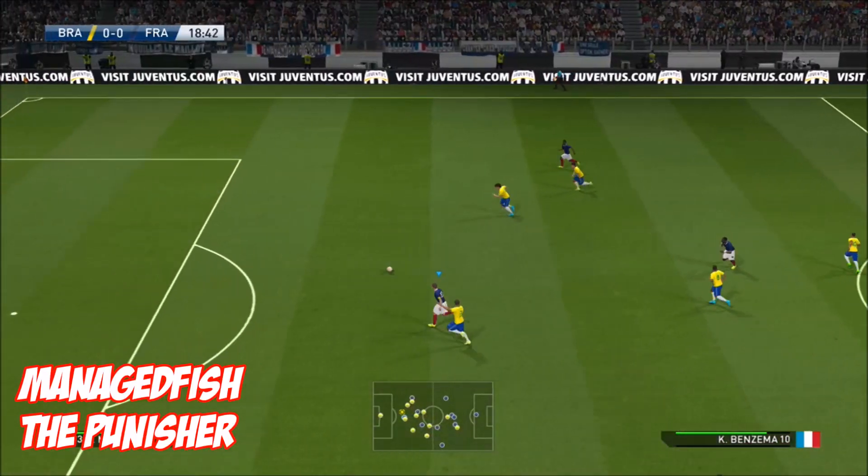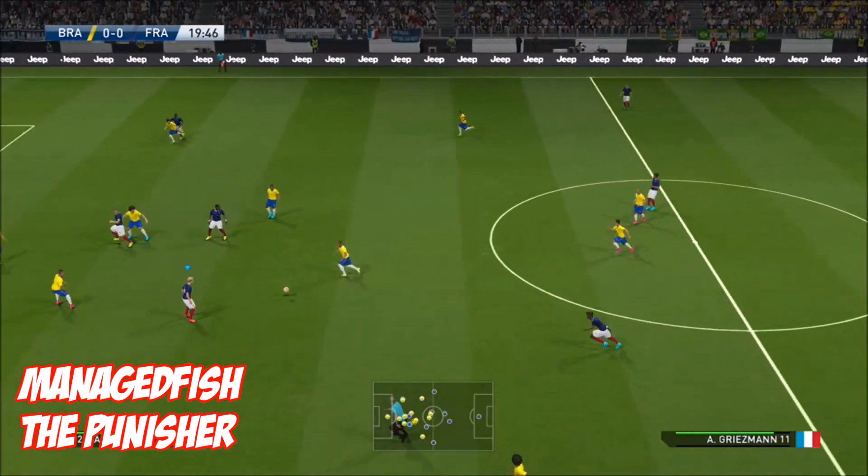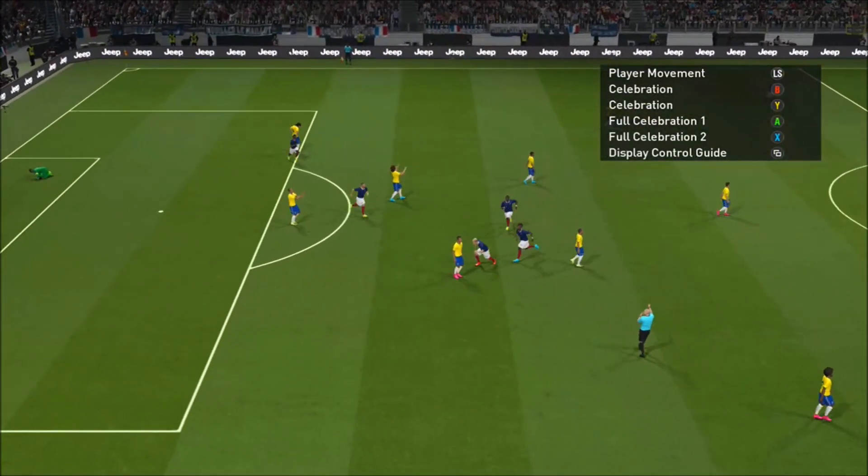At 7, it's Managed Fish with 'The Punisher.' The keeper's out there sliding his way in, but they win the ball straight back, and that is one hell of a ping to finish it off.